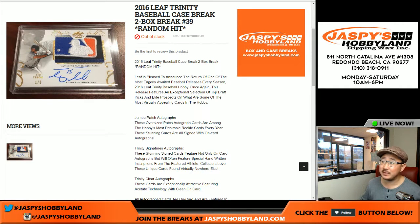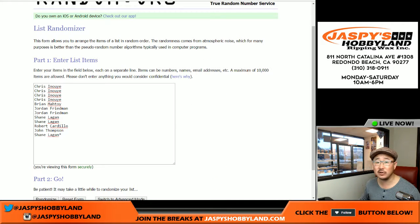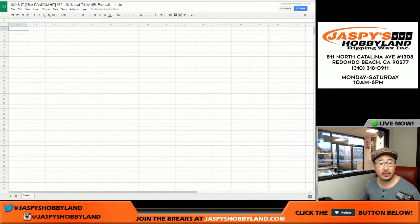Good afternoon, everyone. Joe for Jazby's Hobbyland here. We are doing another two-box random hit break of 2016 Leaf Trinity Baseball. Break 39 from JazbyHobbyland.com. Thanks to all these folks for getting into the action. Everyone's guaranteed a hit. So here in break 39.